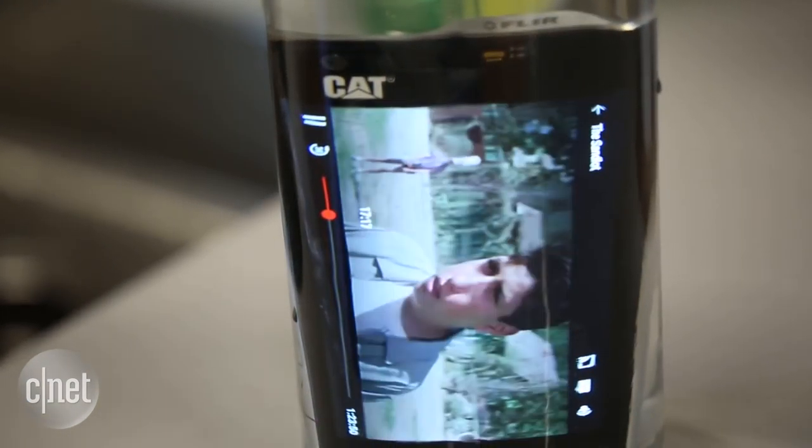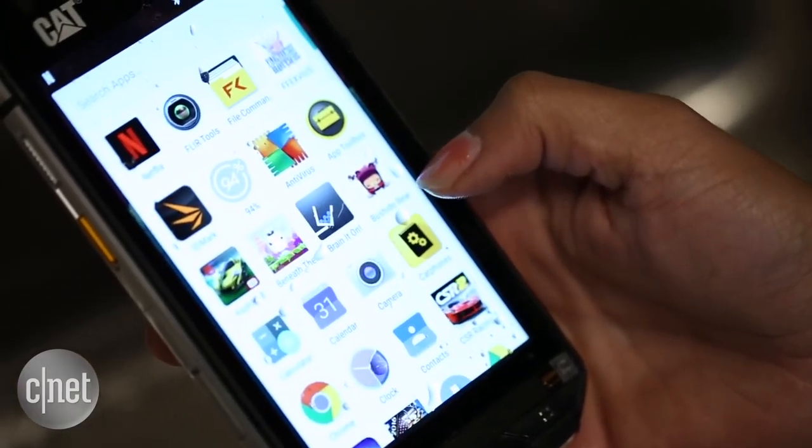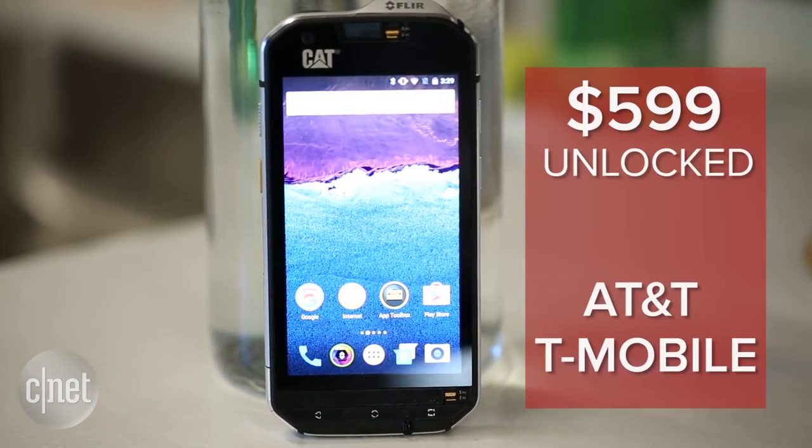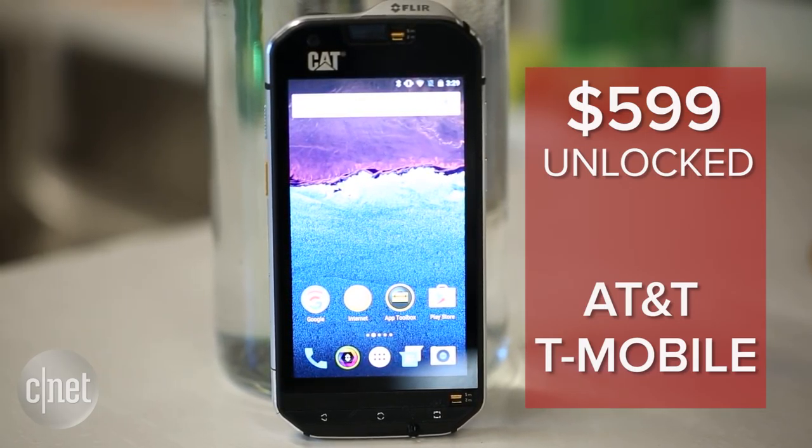It can also take underwater photos and videos, and the screen responds to wet fingertips. The Cat S60 is available for pre-sale, unlocked for $599, and will work in the U.S. with AT&T and T-Mobile.